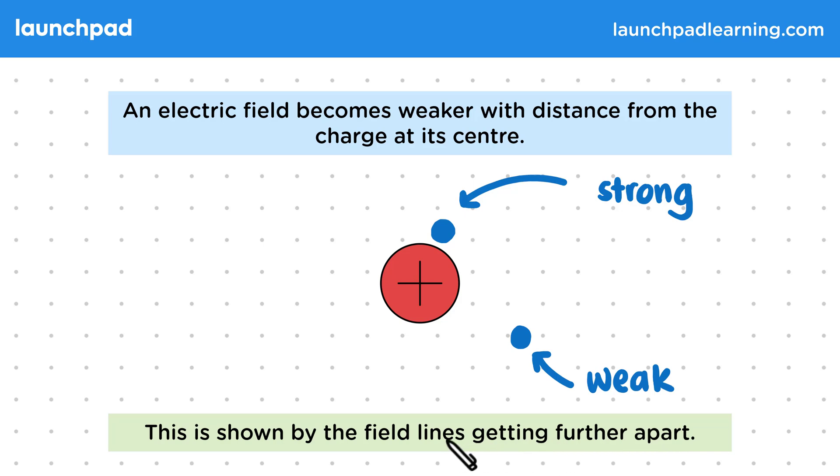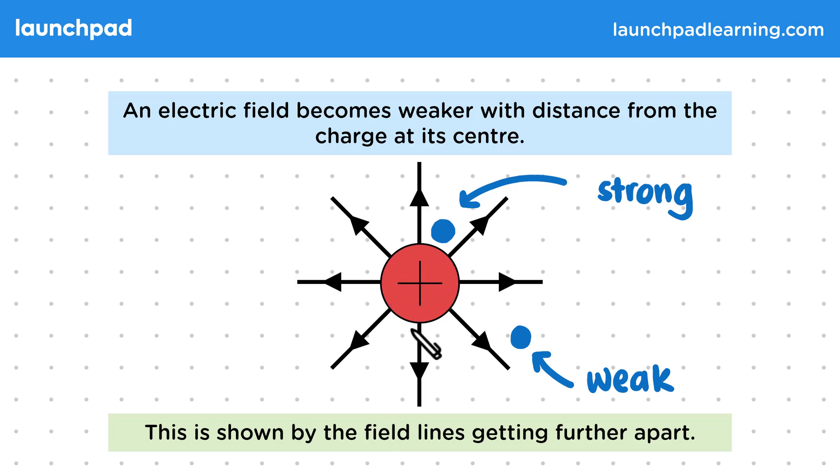Remember that we draw field lines to represent the direction of the force on a positive charge that would be caused by a field. So for a positively charged sphere, the field lines would look like this, where we have arrows pointing away from the sphere, since positive charges would be pushed away from it. In general, the closer together field lines are, the stronger a field will be.